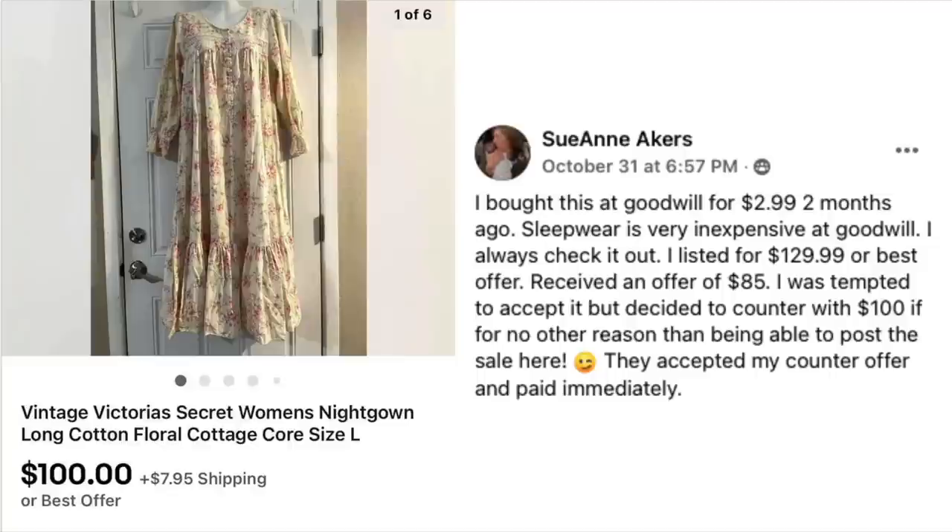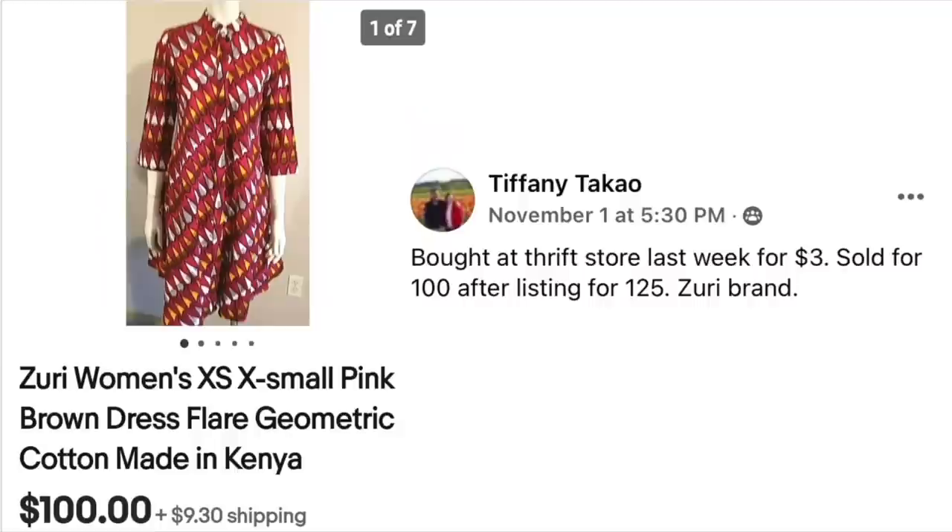Sue Ann Akers bought this at Goodwill for $2.99 two months ago. Sleepwear is very inexpensive at Goodwill — she always checks it out. She listed it for $129.99 or best offer, received an offer of $85, countered with $100, and they accepted immediately. The item is a vintage Victoria's Secret women's nightgown — more conservative, almost a granny nightgown style — but these still sell and are worn by plenty of people.